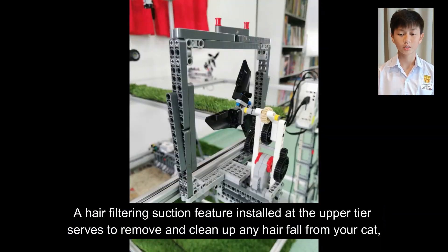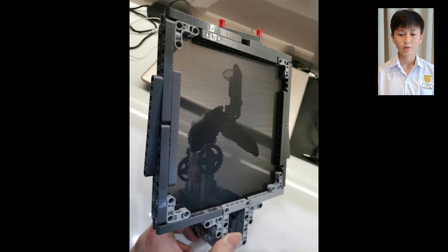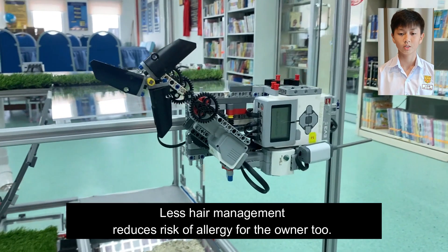A hair filtering suction feature installed at the upper tier serves to remove and clean up any hair fall from your cat, making the environment inside RoboCat clean and comfortable. Less hair also reduces allergy risk for the owners.